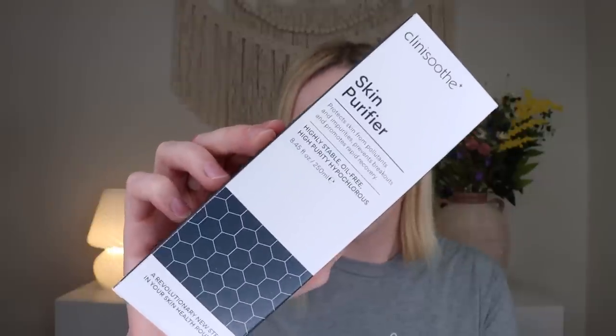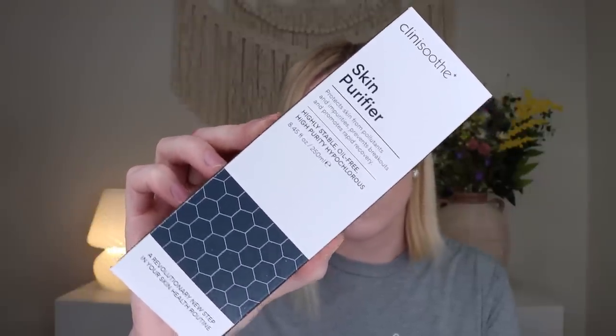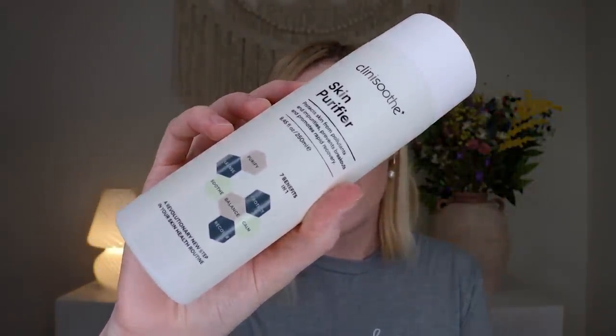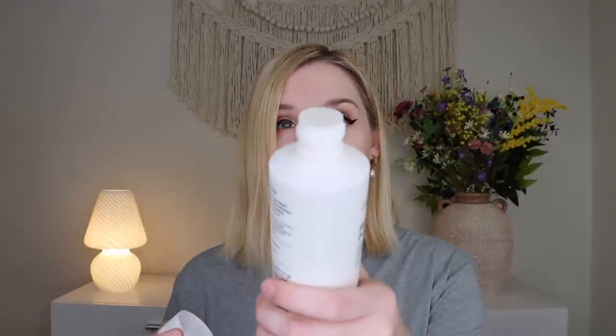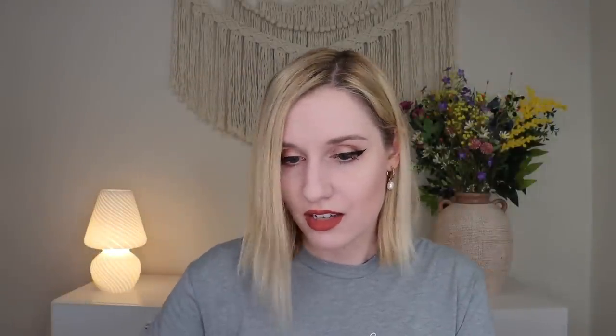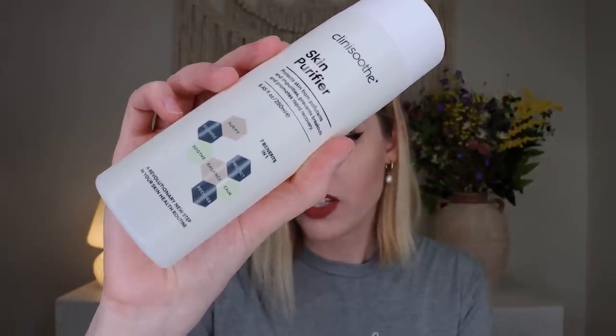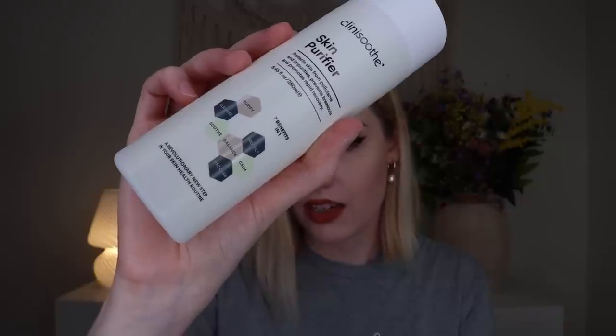Up next is a brand I haven't heard of before — this is the Clinis Soothe Plus Skin Purifier, retailing for $27.95. It protects skin from pollutants and impurities, prevents breakouts, and promotes rapid recovery. It's described as a 'revolutionary new step in your skincare routine.' It's very liquid, so it feels like a toner. It's a first-of-its-kind product in clean skincare — a highly stable, alcohol-free hydrating mist that provides a high-purity hypochlorous acid solution.